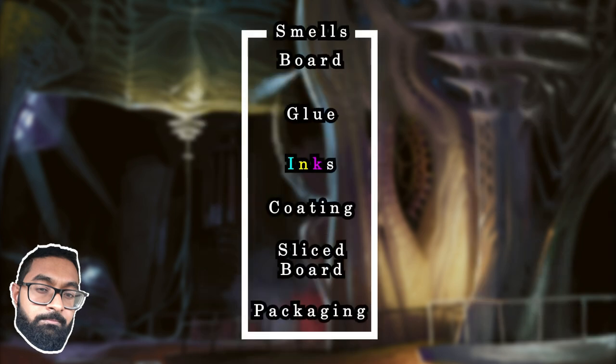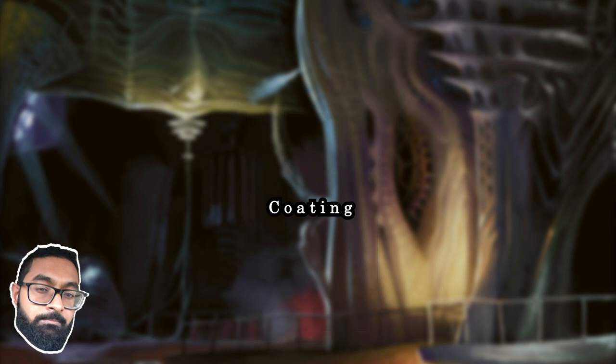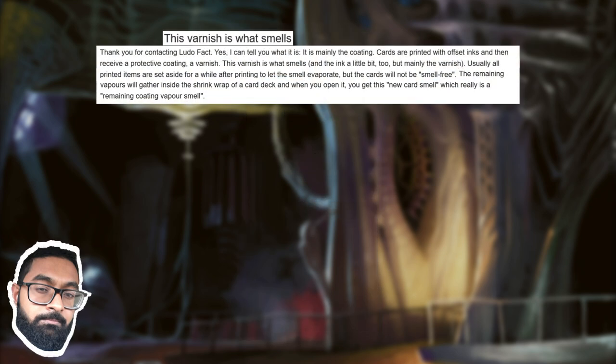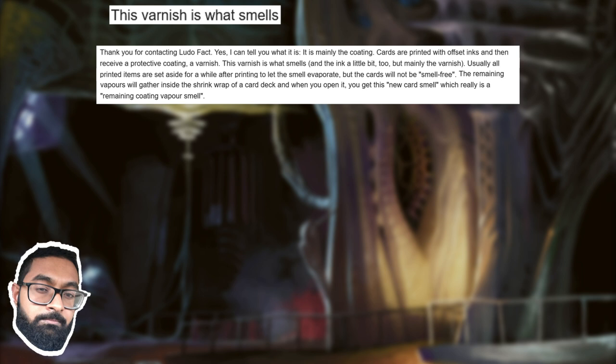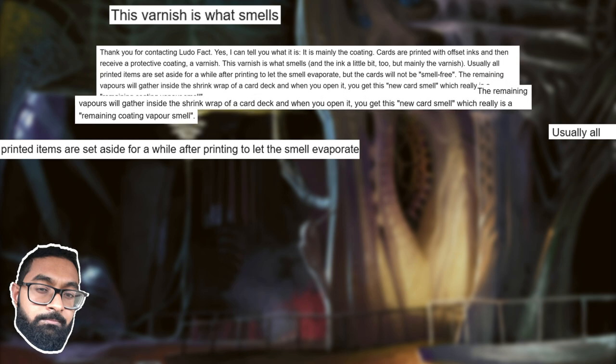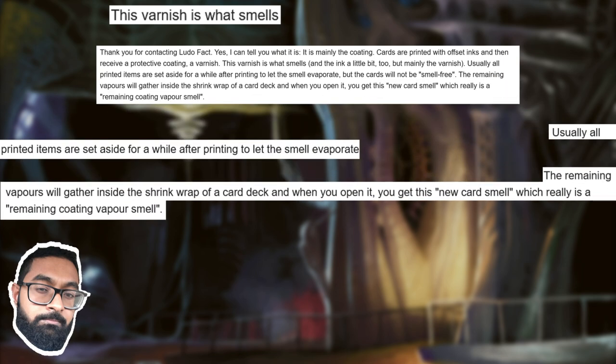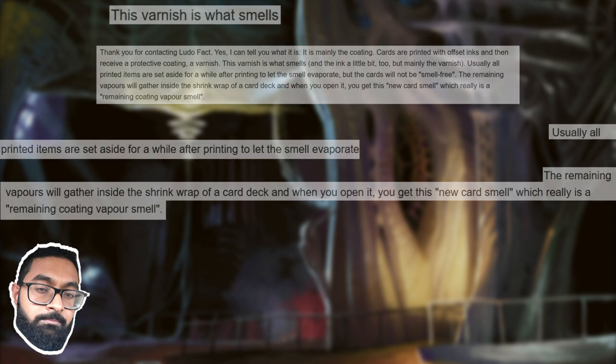So which step causes the smell? As Frank explained, it's likely that outer coating — the varnish. Usually all printed items are set aside for a while after printing to let the smell evaporate. The remaining vapors gather inside the shrink wrap of a card deck, and when you open it, you get that new card smell — which is really a remaining coating vapor smell.